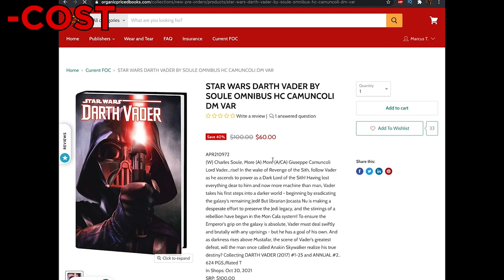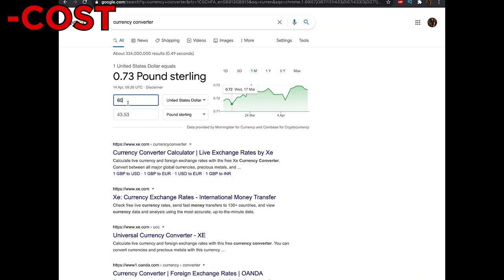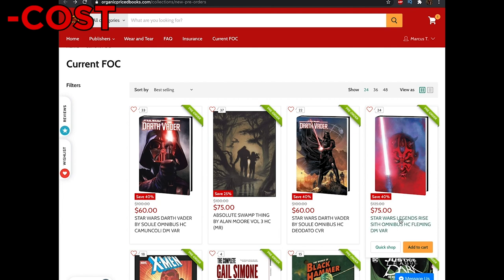First up, we're going to add this beautiful DM variant for the Charles Soule Darth Vader omnibus that's due out later this year — just before my birthday, in case anybody wants to treat me. As you can see, it is $60. Converting that: $60 becomes £43.53. There's already quite a good saving there. But if you're going to order books from America, what you want to do is order more than one so that you can save on your shipping. If you were to just order the one, admittedly shipping is going to hurt you a little bit.